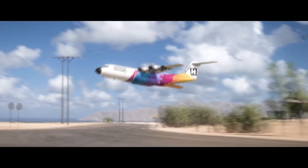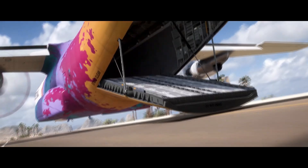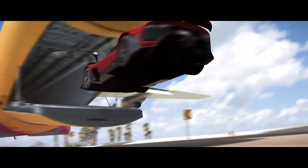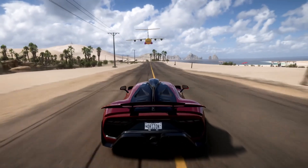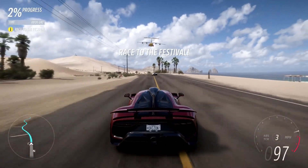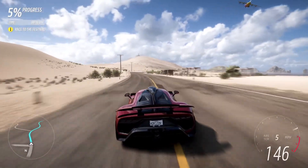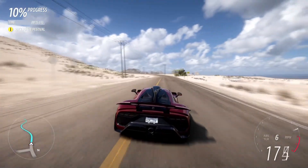Será muy interesante ver los reflejos y todo esto, porque realmente se echaba en falta que en PC no tuviera Ray Tracing. No sé si se agregará en Xbox. Creo que si se agrega Ray Tracing habría que poner resolución dinámica o algo así, porque el Ray Tracing cuesta. Forza Horizon 5 si antes se veía de escándalo, imagínese ahora con Ray Tracing en tiempo real en pista — se verá impresionante.